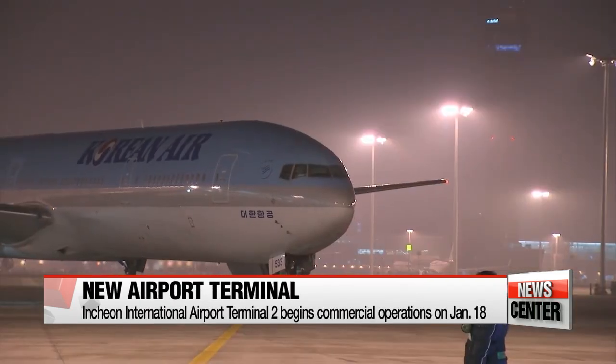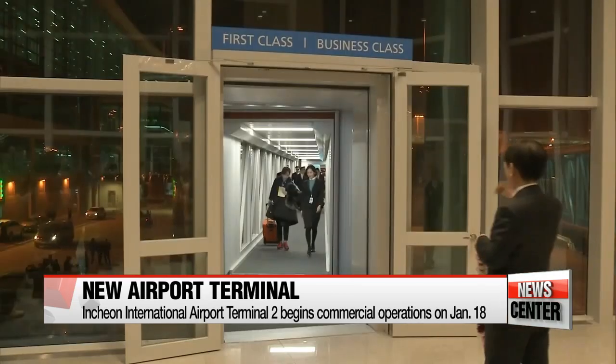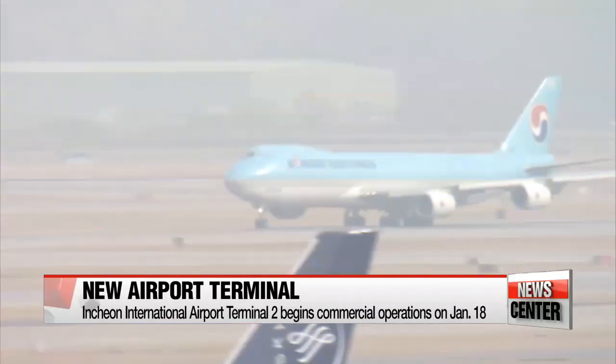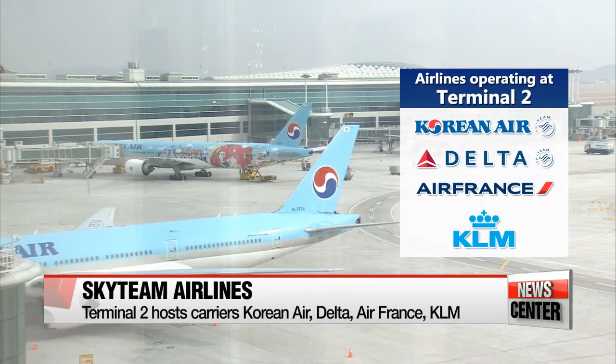Korea's main gateway, Incheon International Airport, began operations at its brand-new second terminal Thursday morning, with a flight arriving before dawn from Manila. Now flying out of Terminal 2 are four SkyTeam airlines, including Korean Air.